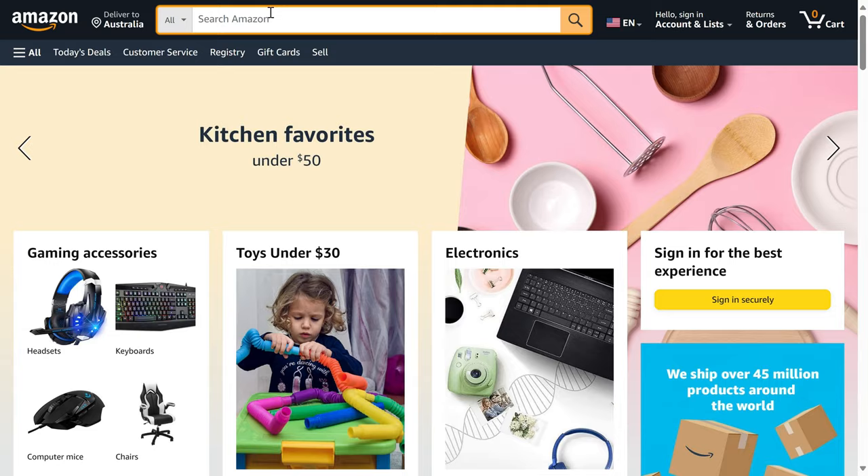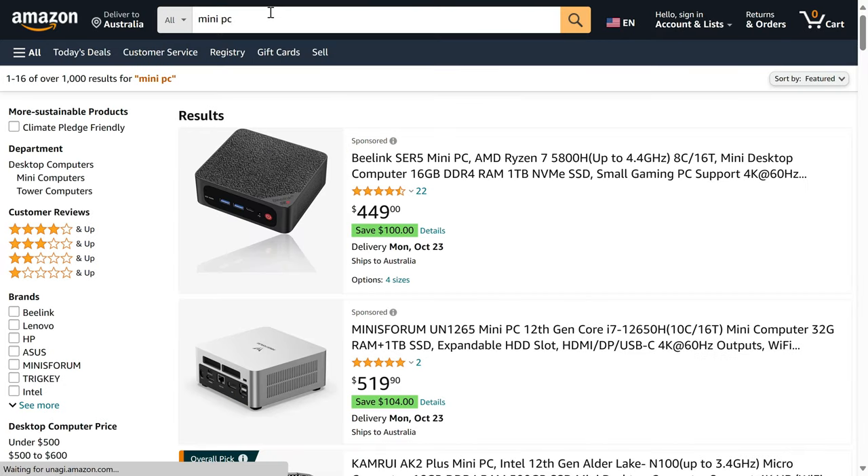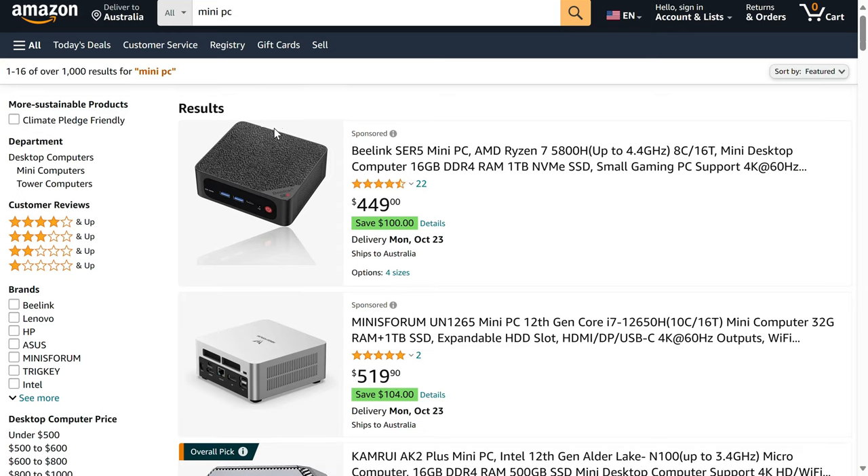As with my recent top 5 minis under $250 USD video, I'm taking the Amazon US pricing into account in my decision making, which has shaken up the chart a lot. Be aware the pricing changes often, as do the coupons from the sellers on the Amazon listings, so do a quick search to find the best deal for you.